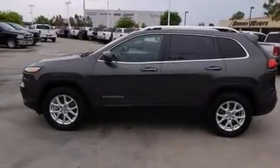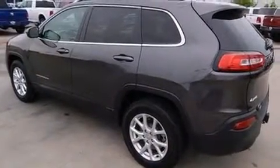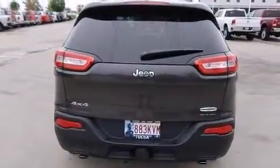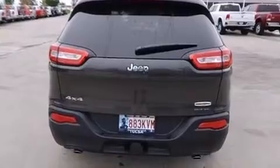The 2014 Jeep Cherokee, with less than 10,000 miles on the odometer. This four-door sport utility vehicle prioritizes comfort, safety, and convenience. It features an automatic transmission, four-wheel drive, and a 3.2-liter six-cylinder engine.